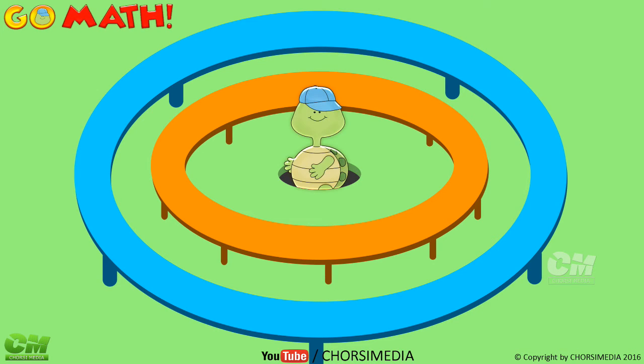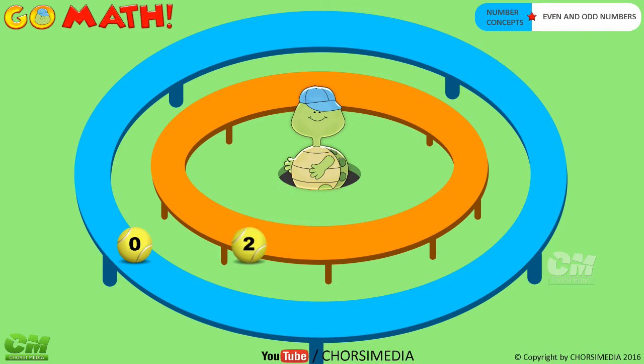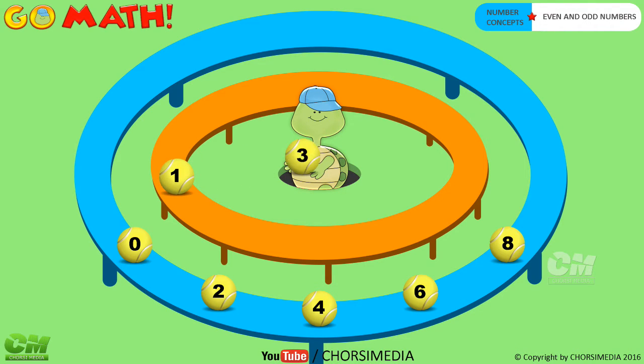Go math! Hi there, today we're gonna learn about even and odd numbers. Even numbers: zero, two, four, six, eight. Odd numbers: one, three, five, seven, nine.